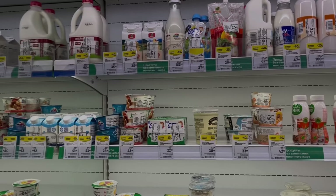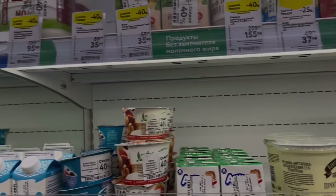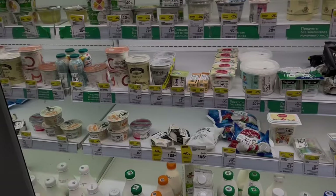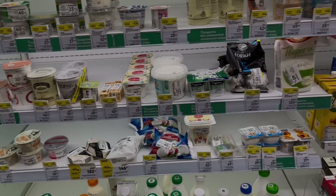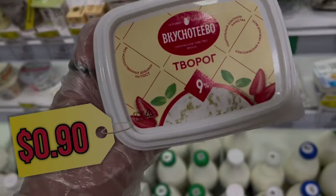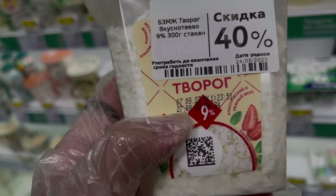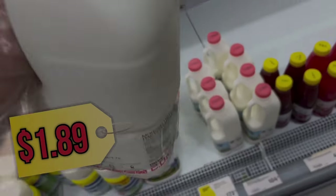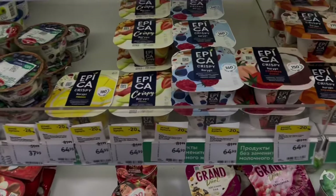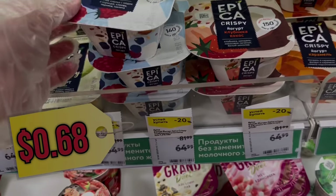We have this discount zone because the goods are expiring sometime soon and they sell them at about 40% off. I'm probably gonna get cottage cheese — this one. It expires on the 27th and it's the 24th today. And these are my favorites, and with the discount I think I'm gonna take several.